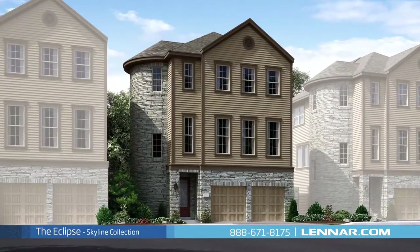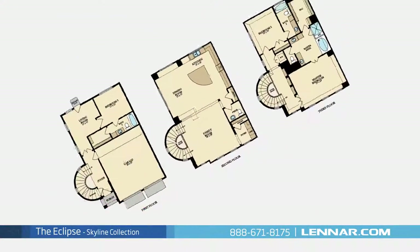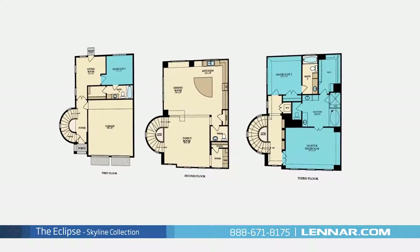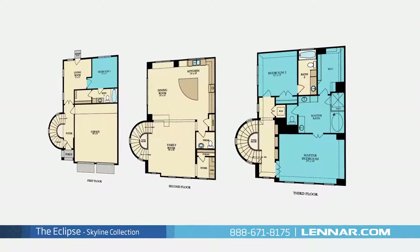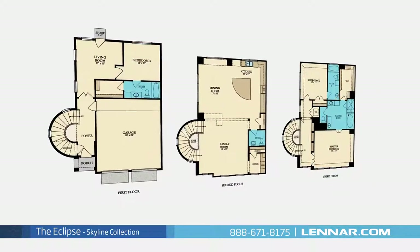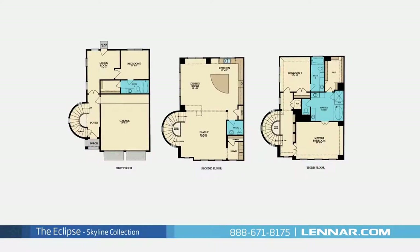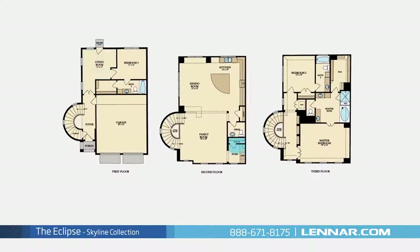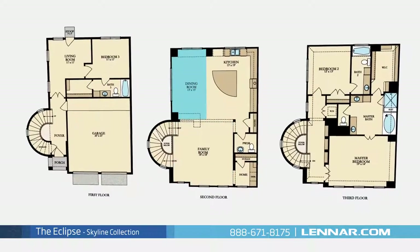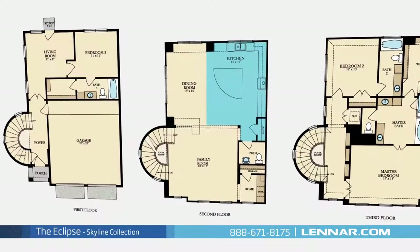Welcome to the Eclipse floor plan. This beautiful three-story home includes three spacious bedrooms, with the master and second bedroom located on the third floor and one additional bedroom on the first floor. There are three full bathrooms and one half bathroom, a beautiful living room, a home office, a generous family room, an elegant dining room, and a gourmet kitchen with a granite center island and a large pantry.